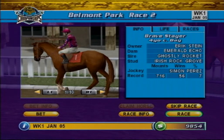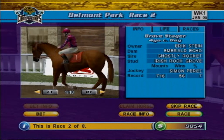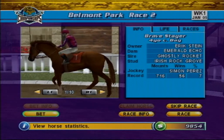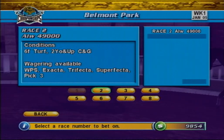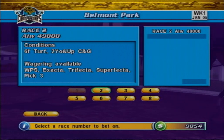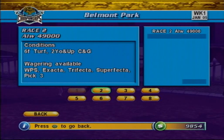Placing wagers on races is simple, fast, fun, and a great way to make a little extra cash to finance your stable. To place a wager, simply select the bet button on the pre-race paddock screen. Placing a virtual wager in the NTRA World Thoroughbred Championships 2005 works just like placing a wager using the real-life tote machines found at the track. First, you select the race number you wish to wager on.